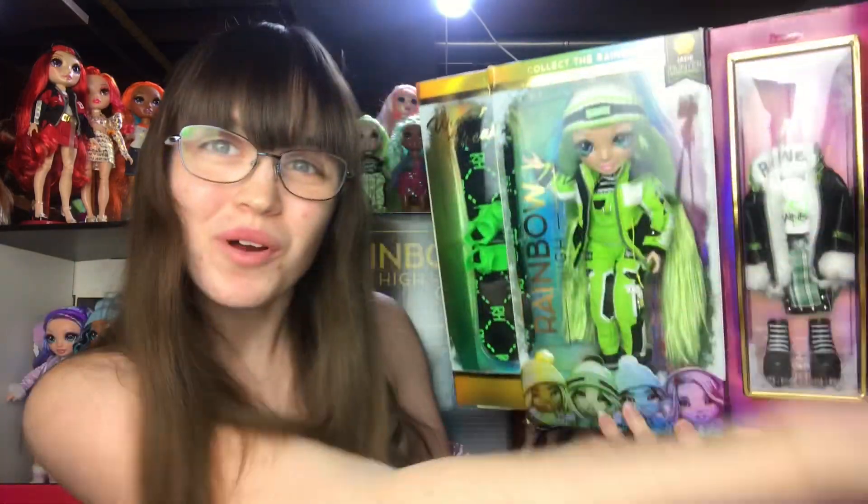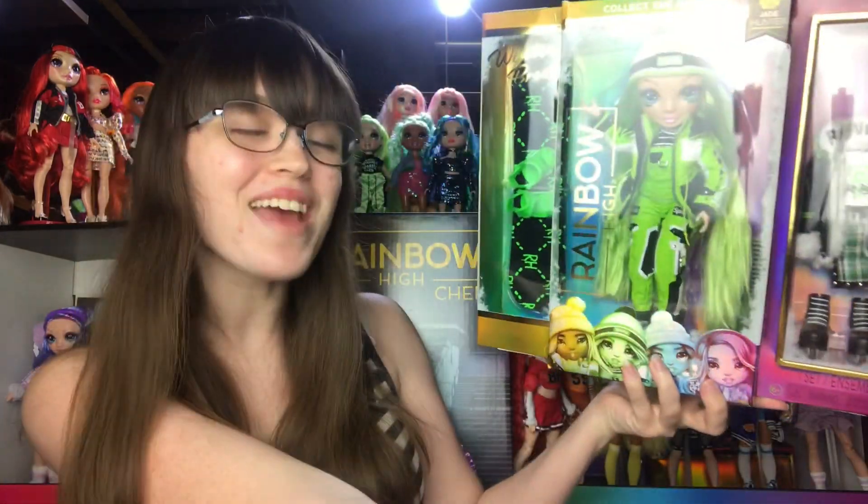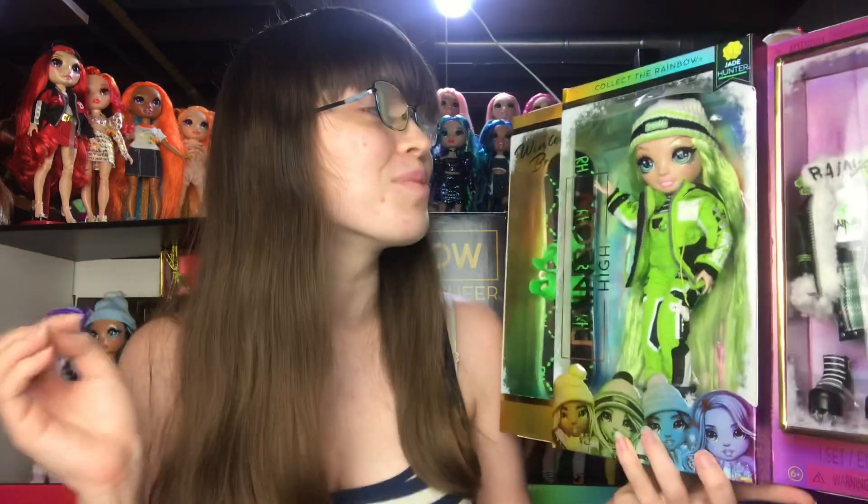Hey everyone, it's me ex canadensis and today we're going to be unboxing winter break Jade. This is actually the last doll I need to complete my winter break collection. I've had her for a minute but she's the last one I needed to open and I'm super stoked. I think she's beautiful.